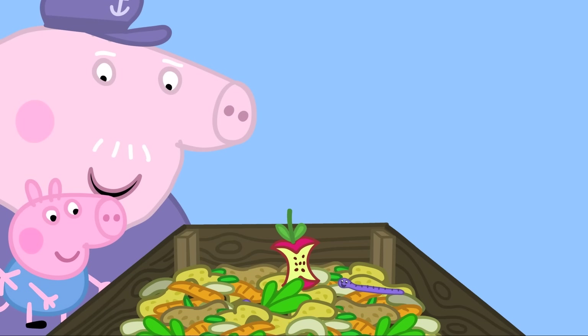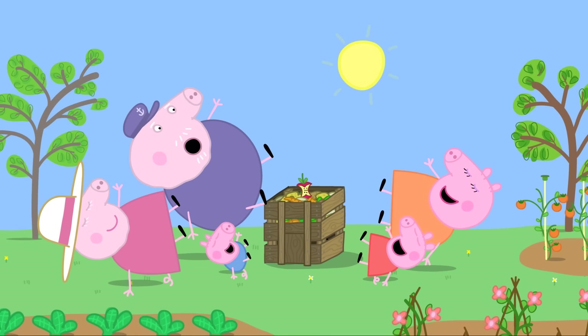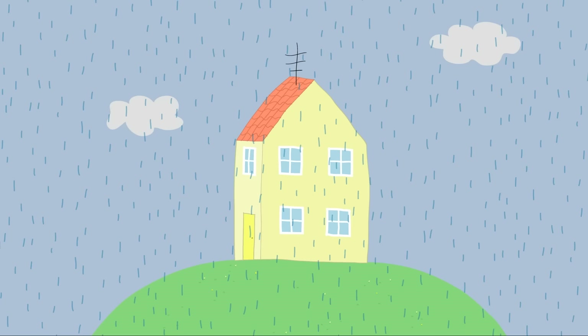Clever George! And clever Wiggly Worms, too! Everyone laughs.